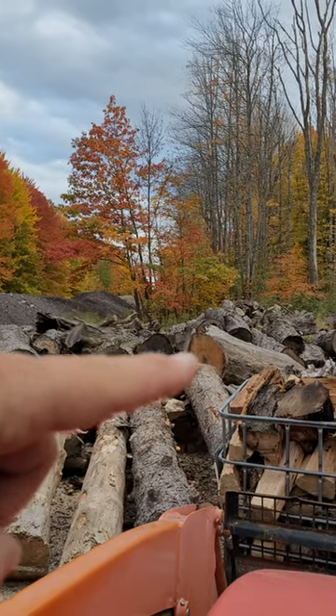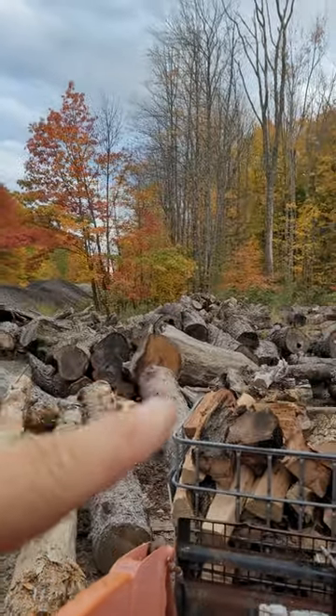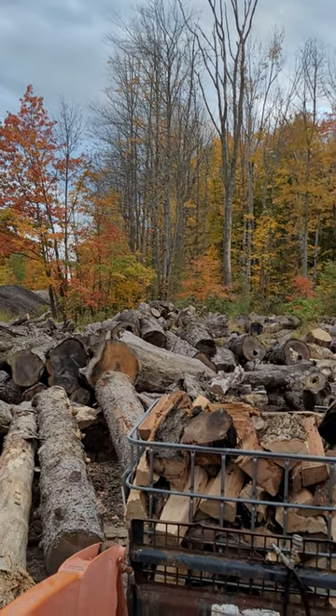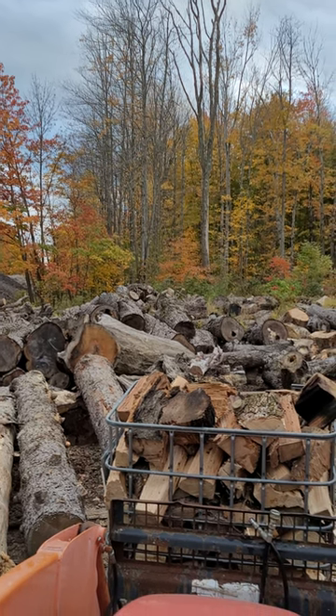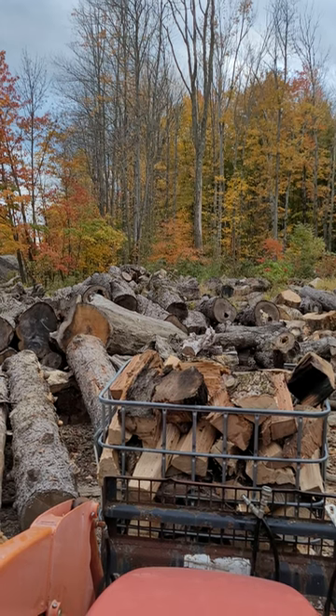Right here is what I want — that log right there is a standing dead red oak. It's probably 36 to 40 inches in diameter. We didn't get to it today, but there's always tomorrow.